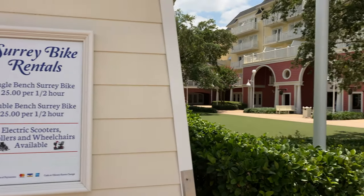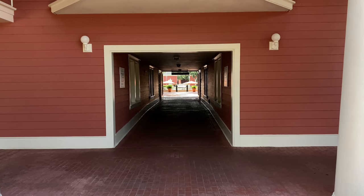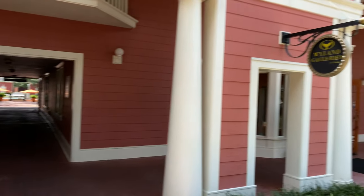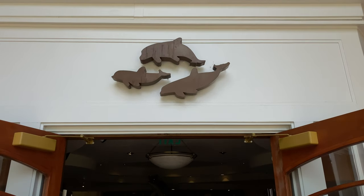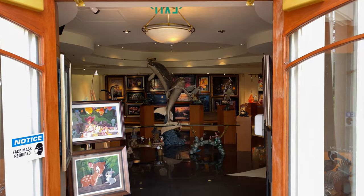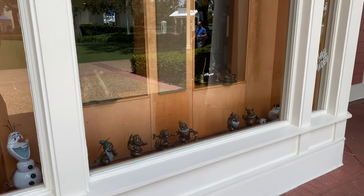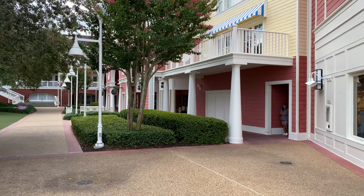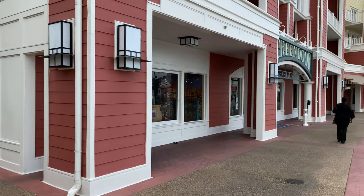Just over to the right-hand side is the Weiland Galleries. Up ahead is a passageway to the Luna Park Pool, but we'll come back to that in a moment. The Weiland Galleries of Florida offers some Disney fine art. Here's a quick look at the Disney characters they offer at the Weiland Gallery of Florida. But we're going to proceed around the corner here and check out the Screen Door General Store.